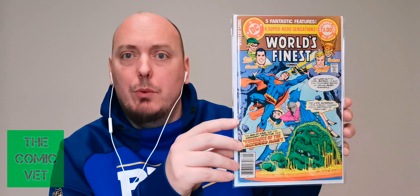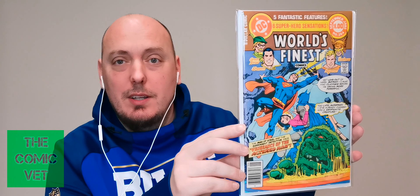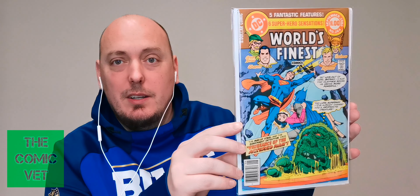This one feels like it's a little bit of a thicker book as well, but there's nothing written on the back of it. World's Finest — so this is an older book. It says a dollar comic, September 1980. This is World's Finest 264, featuring Green Arrow, Shazam, Aquaman, Hawkman, Superman, and Batman — five fantastic features, six superhero sensations.